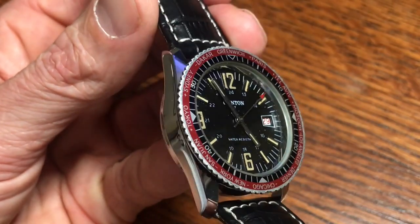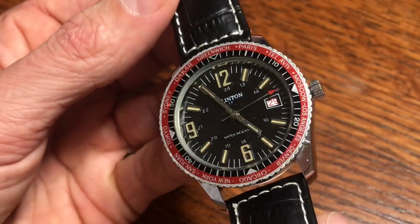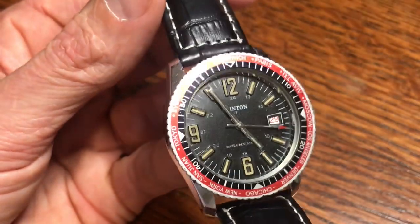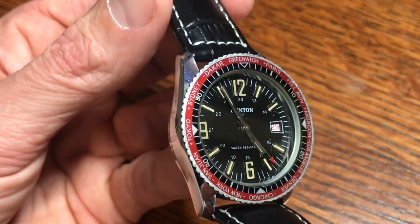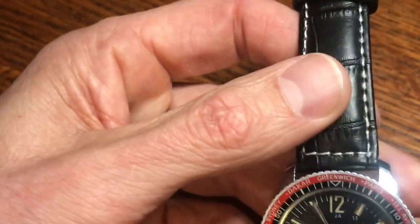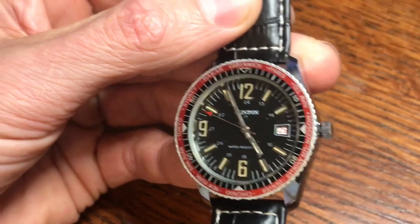After Switzerland, the company moved on to the US Virgin Islands, probably for some tax purposes. The diameter of this watch is 38 millimeters wide, it's 11 millimeters thick, and lug to lug — let's measure it right here on camera — that's 44 millimeters lug to lug.